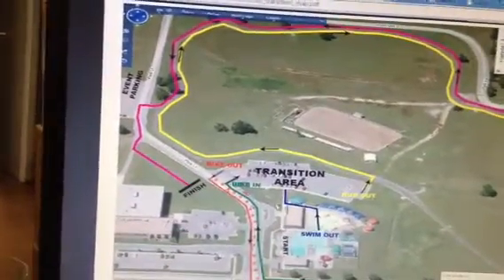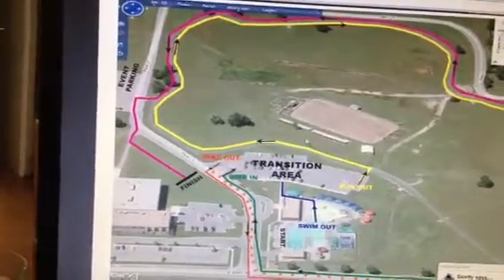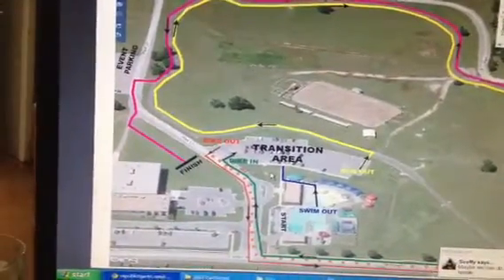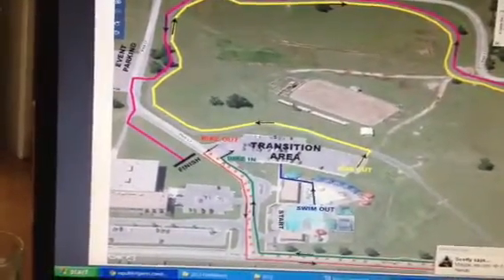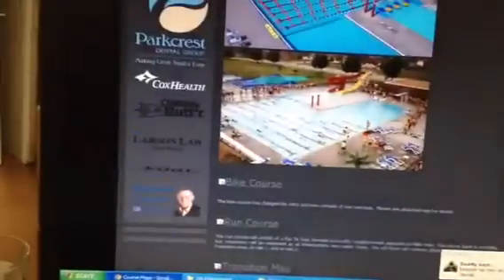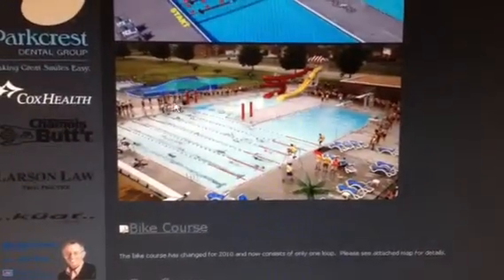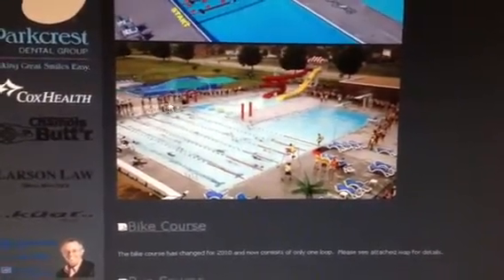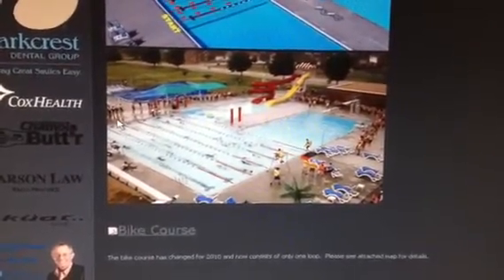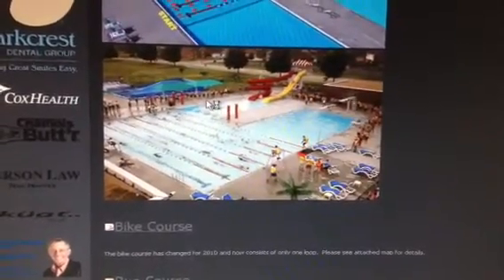Back to the transition area — we'll have a couple people helping you set up your transition. This is a lot of first timers so we want to be there for you. Once you have set up your transition area, you can walk to the pool. When you walk to the pool, we'll have some signage on the deck that says times: 4 minutes, 5 minutes, 6 minutes, 7 minutes, 8 minutes, 9 minutes, 10 minutes, all the way to 12 or 13 minutes.